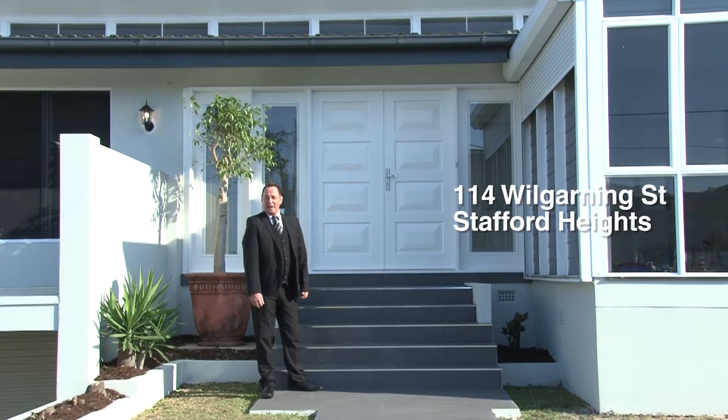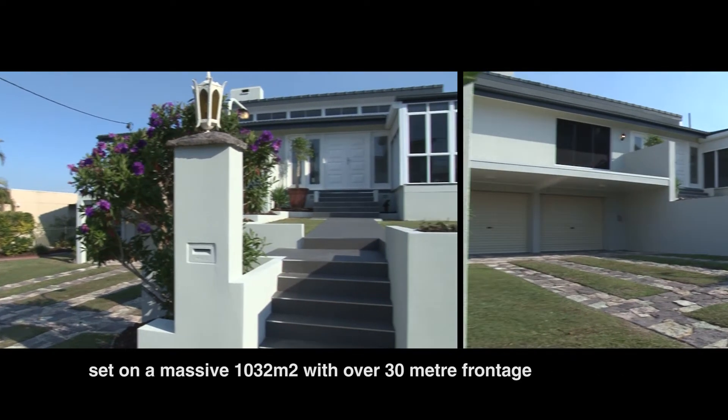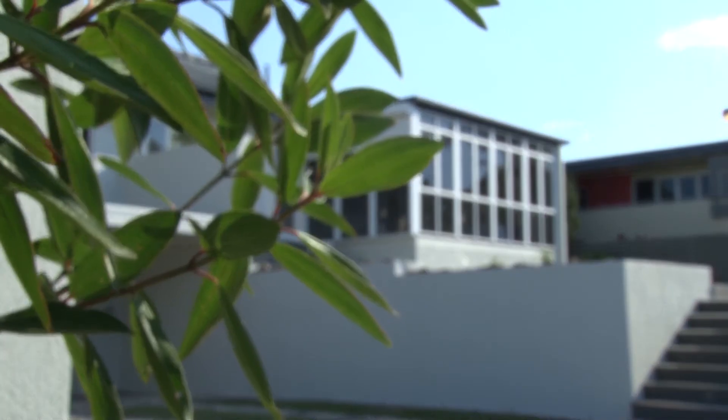Welcome to 114 Wilgarning Street. This is one of the most elevated spots on the ridge at Stafford Heights. This 1960s architecturally designed master builder's home looks sparkling and fresh, as the brick exterior has now been rendered, bringing it up to speed with a real modern feel.